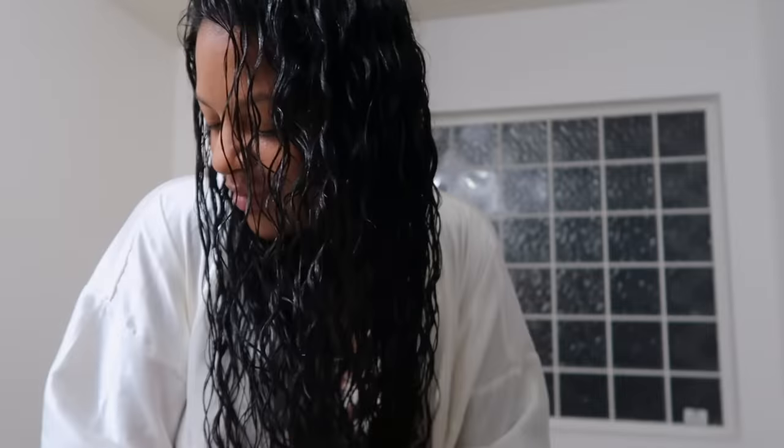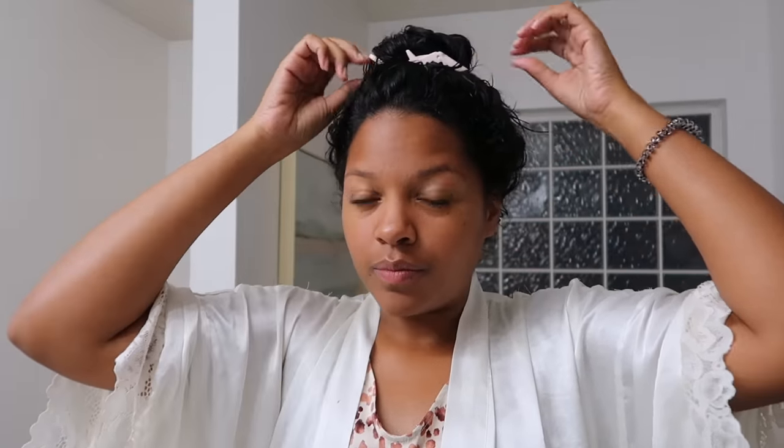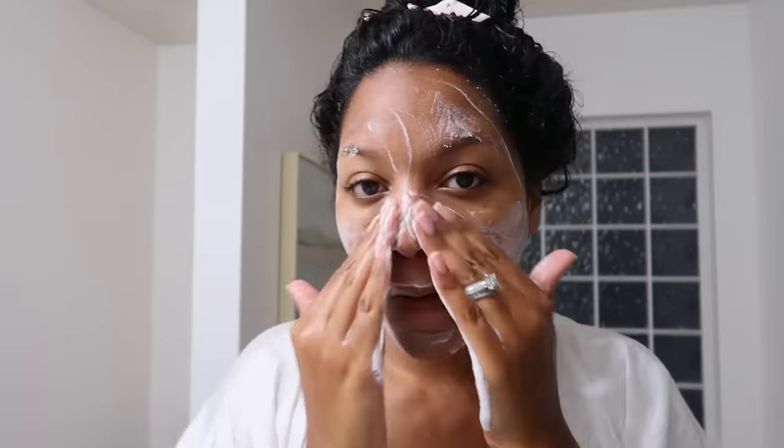I know not all women or mothers deal with this, but this is something I had to overcome and figure out for myself. We hear all the time that we cannot pour from an empty cup — it's very cliché, but it's very real and valid. So first thing in the morning I like to stick to my skincare routine, and I do not go a day without doing my skincare.